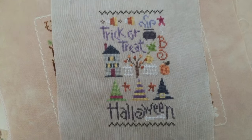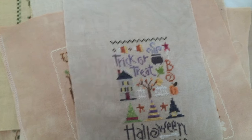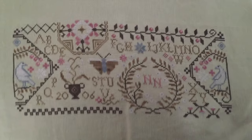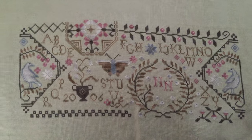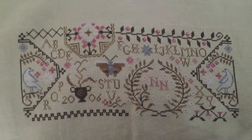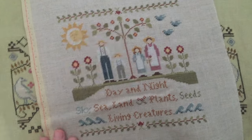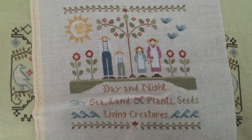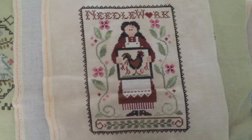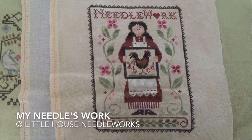There's a little Lizzie Kate Halloween design. And we have a Blackbird Designs Quaker Garden - I think this is Quaker Garden, part of the Loose Feathers. That was done in 2006, so about 10 years ago, and this is on 32 count pear by Lakeside Linens. Here's another Little House Needleworks on 36 count natural linen, 1 over 2. Little House - I can't remember the names but I'll try and post them.